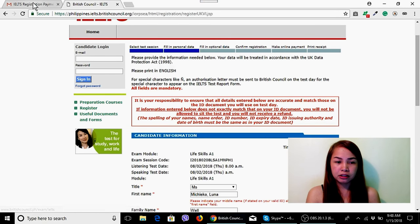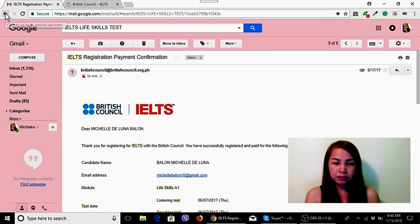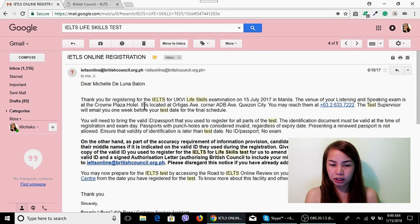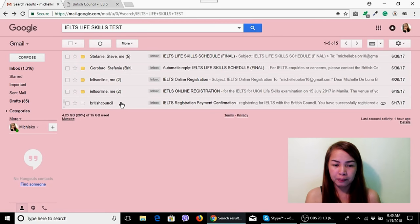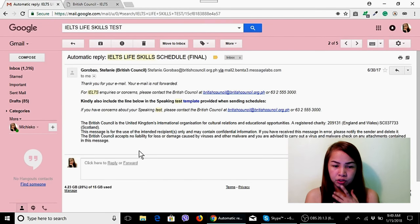Once you've completed the process, you'll receive a confirmation email for your Life Skills Test appointment, confirming the date. For Manila, the test is held at the Crown Plaza in Ortigas — it's easy to find after getting off at the Ortigas MRT station, just a short walk away. That's the online application done.